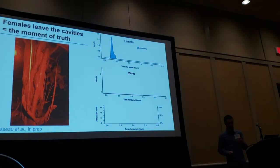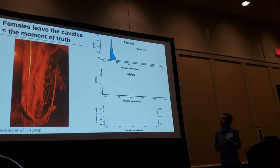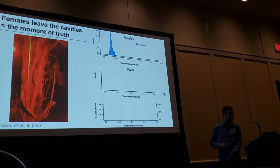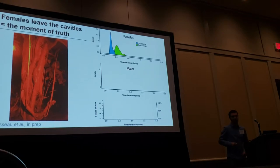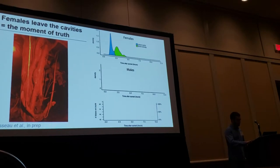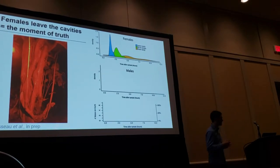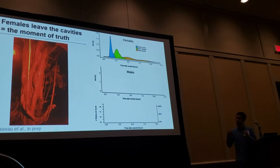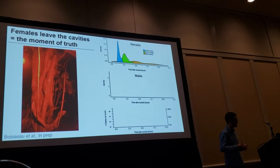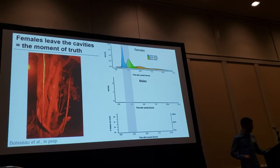Now let's look more closely at the social conditions males experience. Females leave the cavities on average 2 hours after sunset, and then 45 minutes to 1 hour later they scatter to forage in the canopy. The time when they return to cavities for nesting is much less predictable, as shown in the orange curve. From a male's perspective, the only time females are grouped and predictable is between when they leave the cavity and when they go feed — what I call the moment of truth.